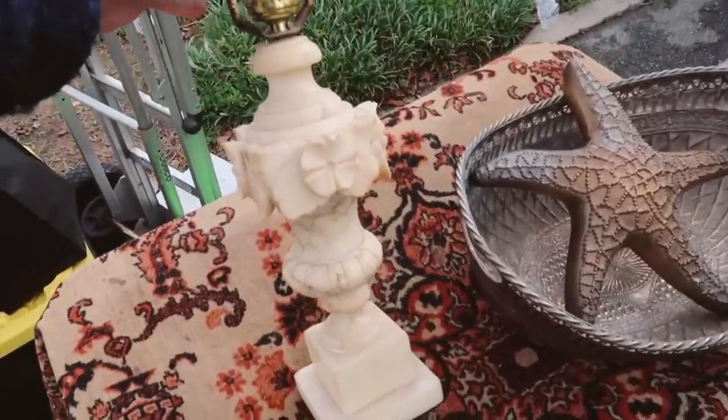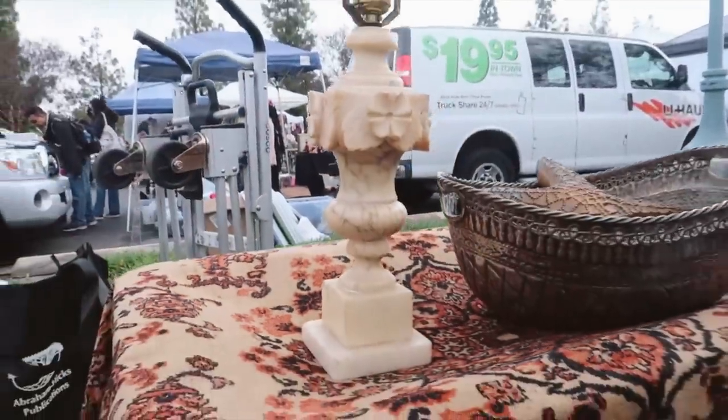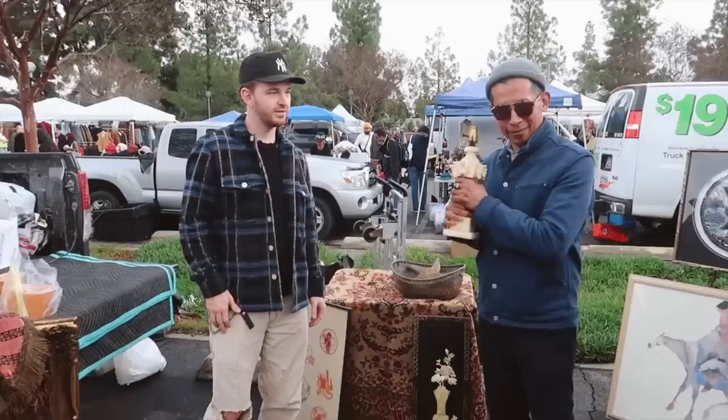Check out this — I don't know if it's marble or alabaster, but this marble-carved lamp base. It needs to be wired, but it's really pretty.